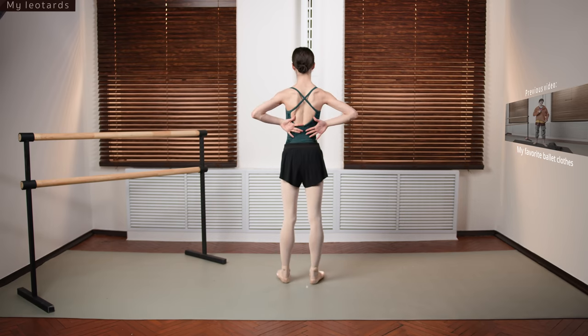Everything is still conservative — nothing extreme. This one is from Bloch and has mesh. My coach always says during emotional moments at rehearsal to reach the skies or reach the ceiling with your mesh — that's a lovely little detail. I have the exact same leotard in another color, which I'm going to show you in a second.